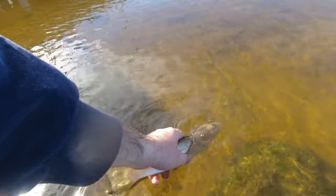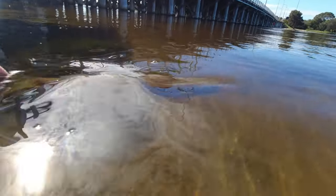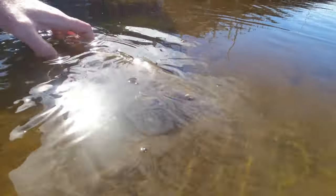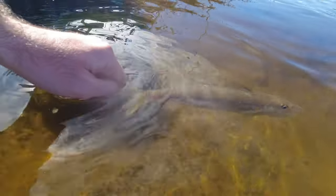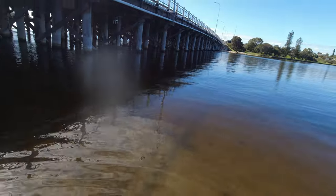After a bit of persuading he swam off okay. Worst case scenario he's an easy dinner for the bridge's resident mulloway. Given the circumstances it wasn't a bad couple of sessions — after all, it's hard to feel under the weather whilst you're hooked up to a fish. For more Swan River and Perth fishing videos don't forget to subscribe.